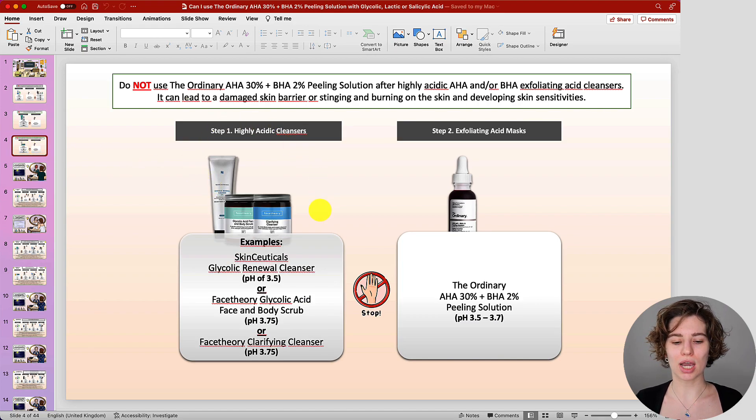Next up, we are looking at highly acidic cleansers, which aren't that common, but there are some on the market where the pH is known and it's pretty low — therefore it can be quite intense if you use them in the same routine. Do not do this. Use them on different days. This applies to rinse-off products as well as leave-on products: do not use them in the same routine.